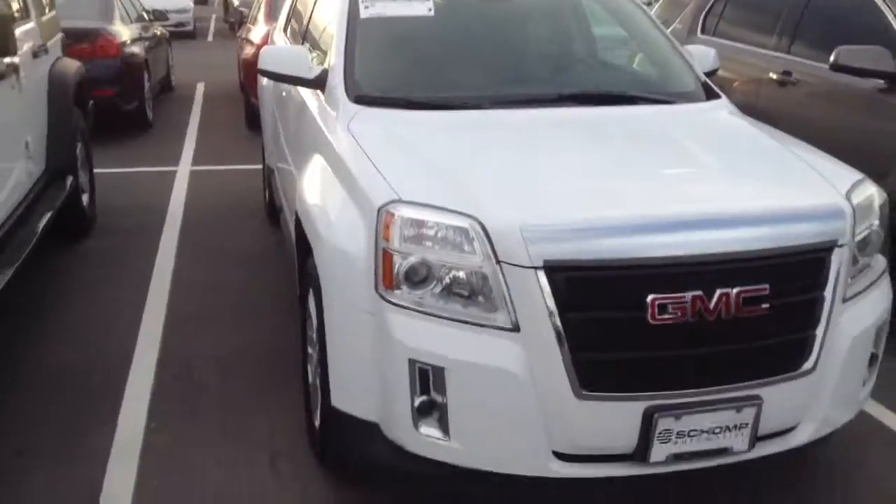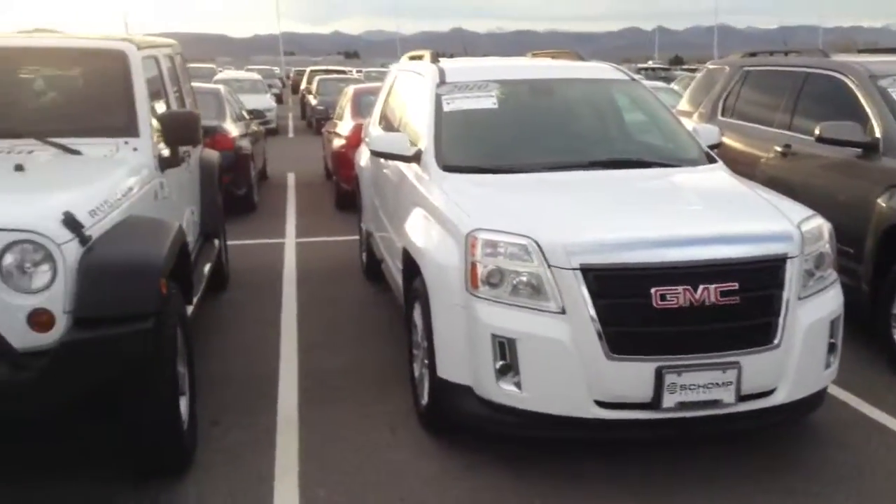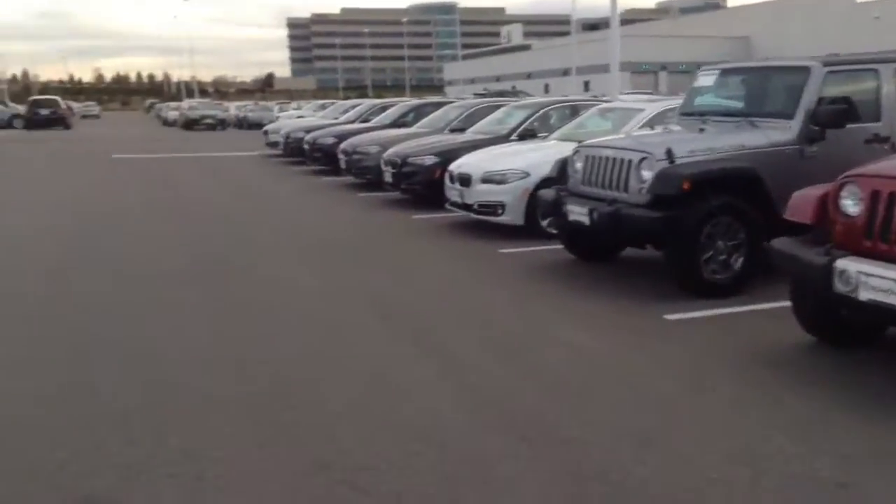Thanks again for your interest. My number is 267-324-9713. I would love to talk to you about this car a little more. Thanks.